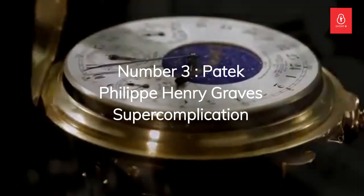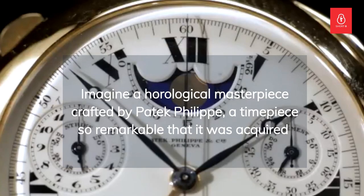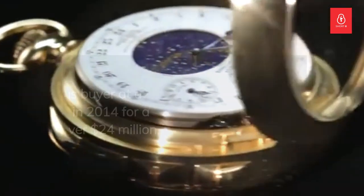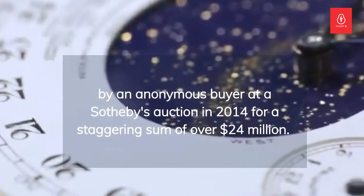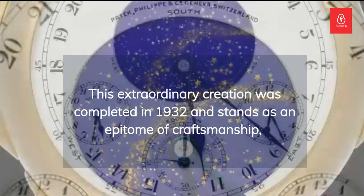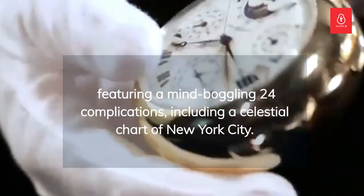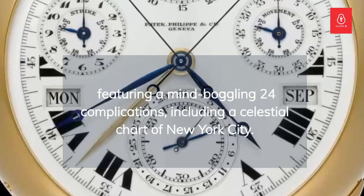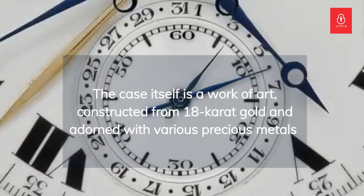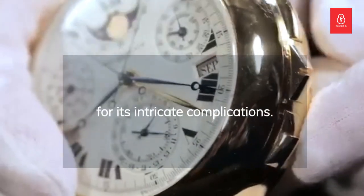Number 3: the Patek Philippe Henry Graves Super Complication. Imagine a horological masterpiece crafted by Patek Philippe — a timepiece so remarkable that it was acquired by an anonymous buyer at a Sotheby's auction in 2014 for a staggering sum of over $24 million. This extraordinary creation was completed in 1932 and stands as an epitome of craftsmanship, featuring a mind-boggling 24 complications, including a celestial chart of New York City. The case itself is constructed from 18-karat gold, adorned with various precious metals for its intricate complications.